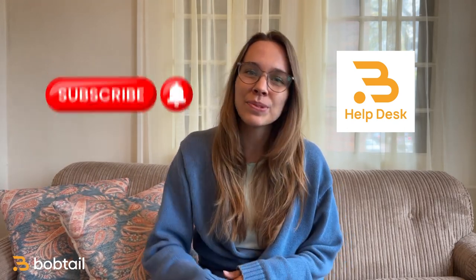I'm Caroline, your trucking business professor here at the Bobtail Help Desk, and my goal is to help your trucking business thrive. If that sounds good to you, subscribe to the channel.